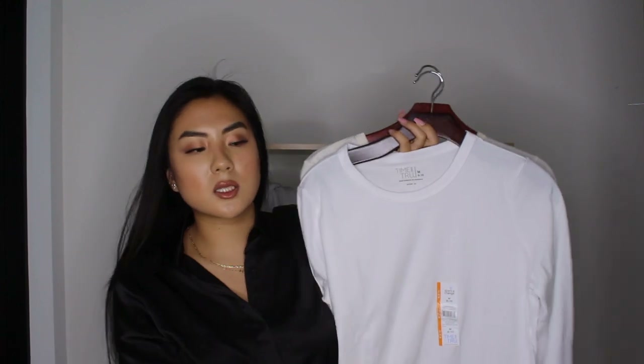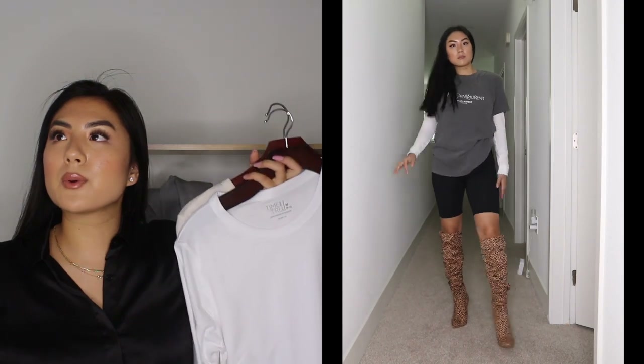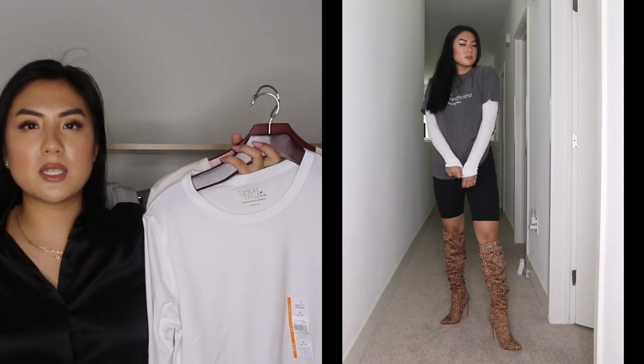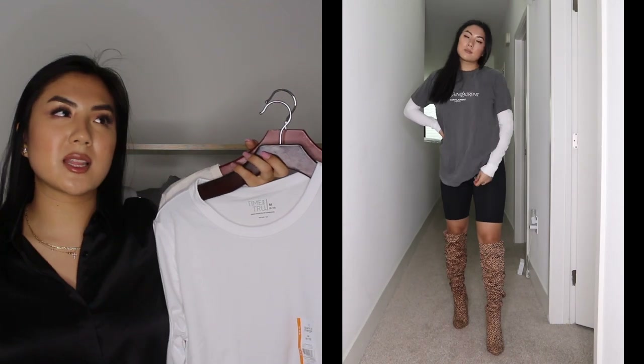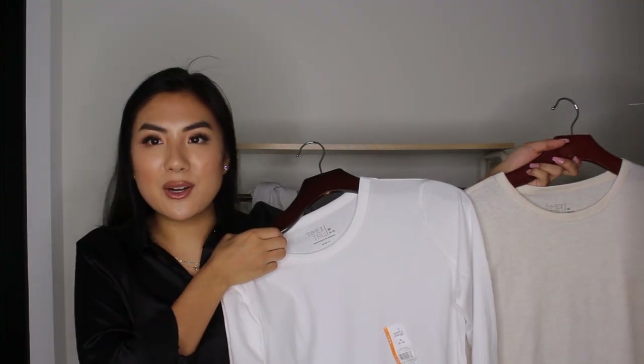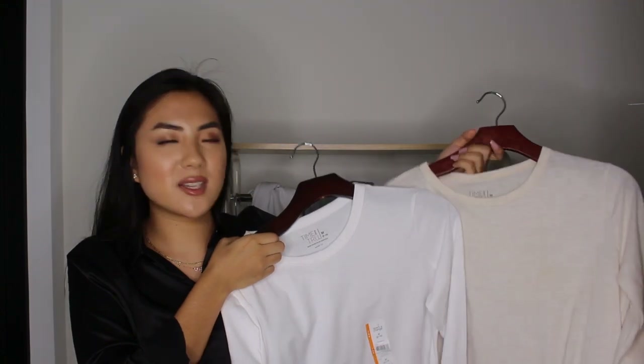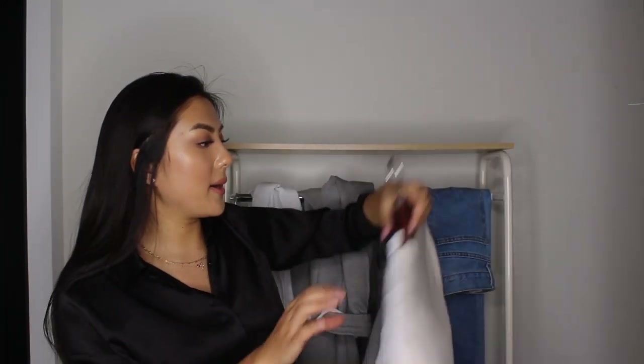Long sleeves I like to just pair underneath everything. Did you know the trend of wearing long sleeves and then a big t-shirt over is really on trend now? That's what I used to wear as a kid in the 90s — people would wear long sleeves and then a big t-shirt over. So this is just perfect to go underneath anything — dresses, jackets, all that stuff. Great basics. Walmart has some really amazing basics. This is the brand Time & True in a size medium.